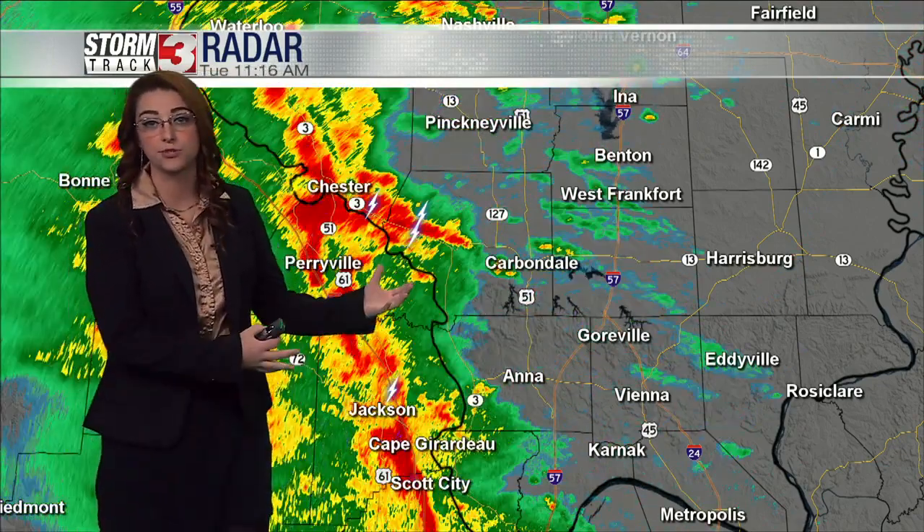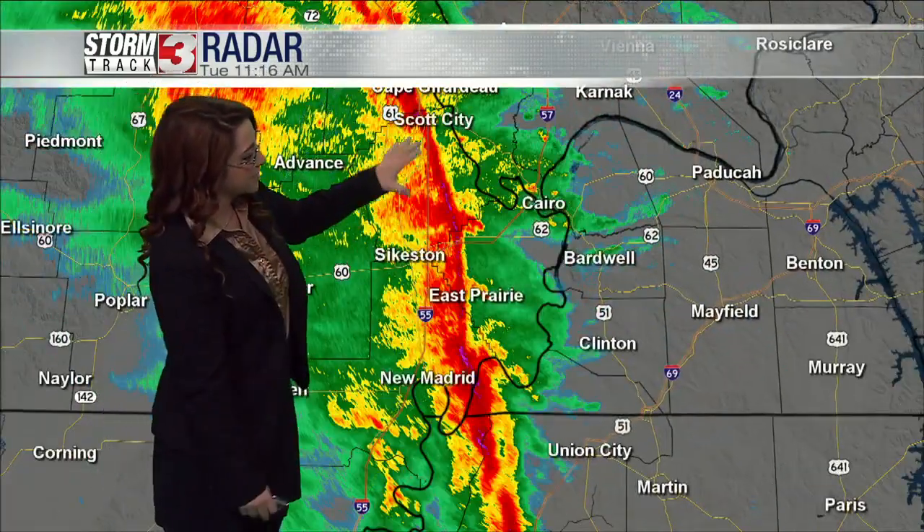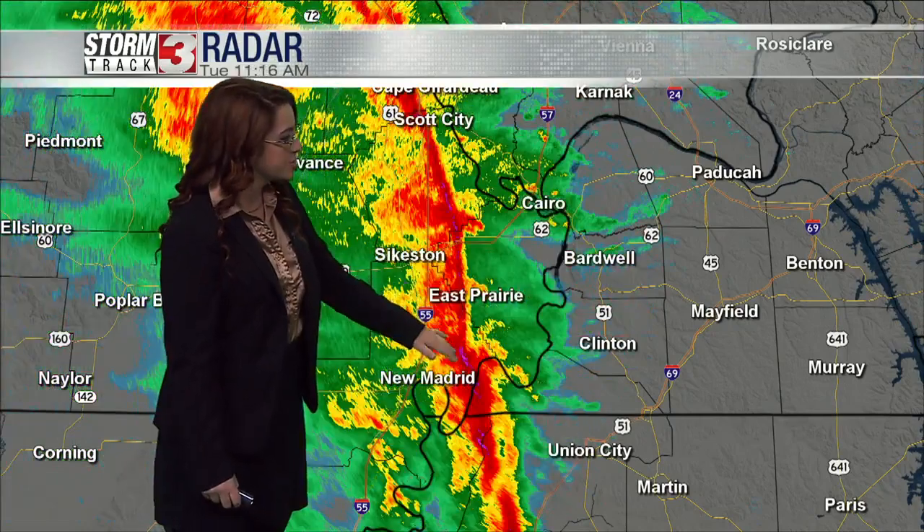You can see Route 127, Route 51, Carbondale — we're already starting to see some showers moving through the area, continuing to track to the east-northeast as well. Even further down south, Sykeston, East Prairie, New Madrid, just seeing these heavier showers.